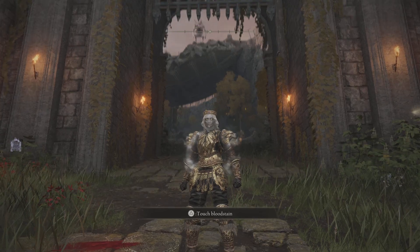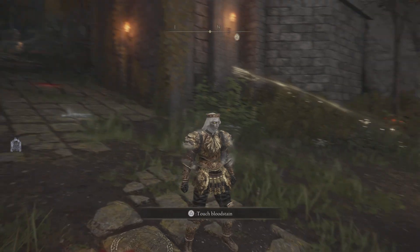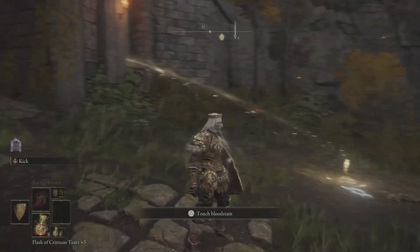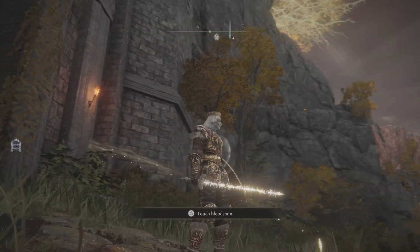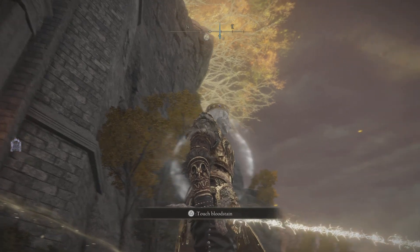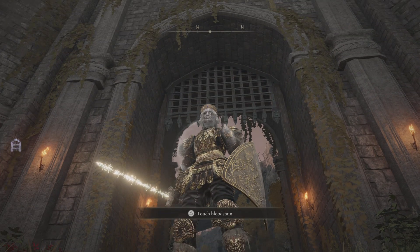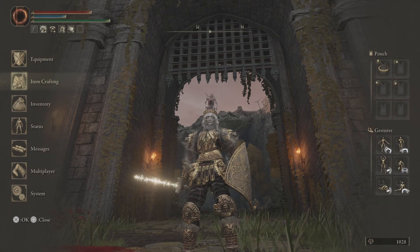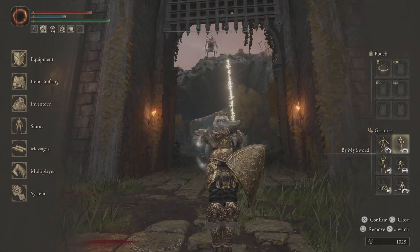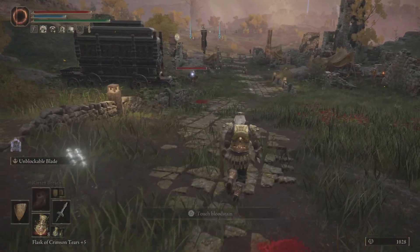What's up everybody, today I'm gonna be showcasing the coated sword, also known as the unblockable blade. It is a very crazy weapon. As you can see, it is made of Elden light — looks like a signature in a way, looks pretty cool. It's a pretty wicked blade.